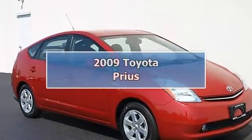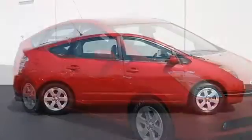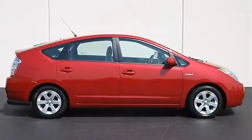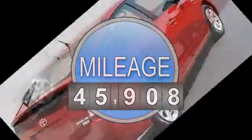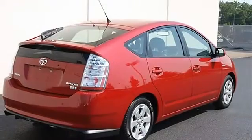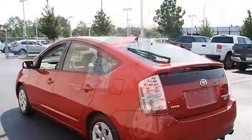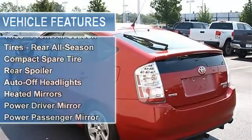2009 Toyota Prius Hatchback. This vehicle features the following equipment: variable gas-electric I4 1.5L engine, front-wheel drive, power steering, front disc and rear drum brakes, aluminum wheels, front all-season tires, and rear all-season tires.